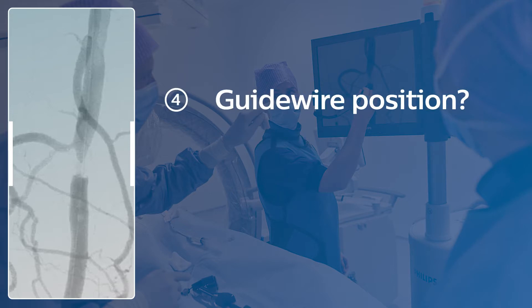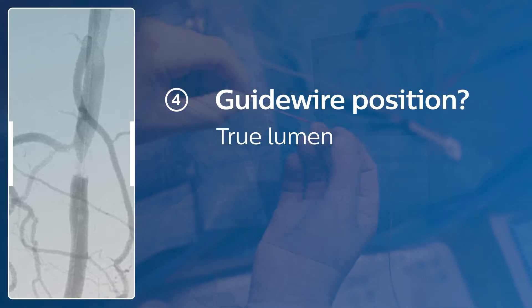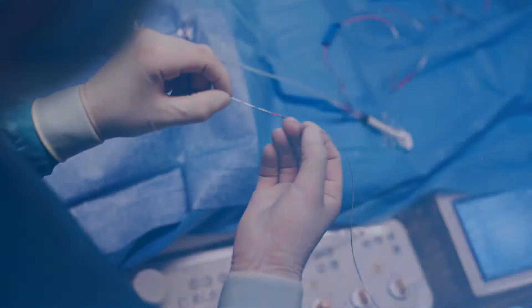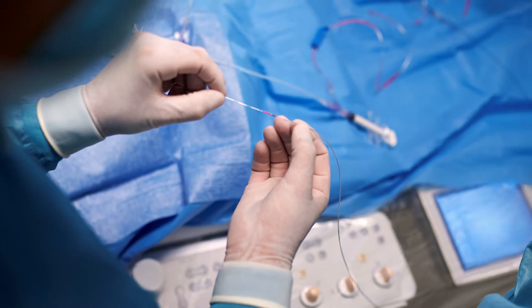Is the guide wire sub-intimal? Based on similar angiograms, it would seem to be true lumen. These are decent estimates, but a lack of precise information creates uncertainty in both diagnosis and treatment planning.